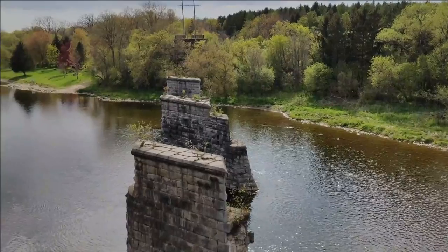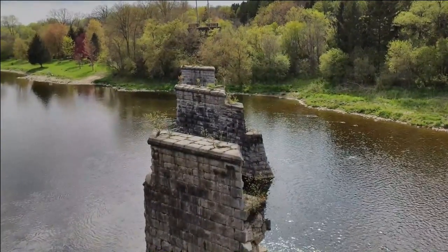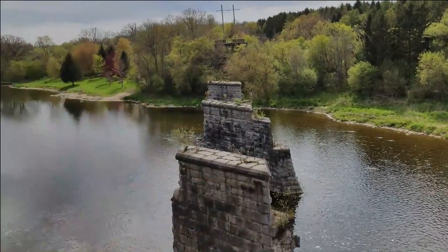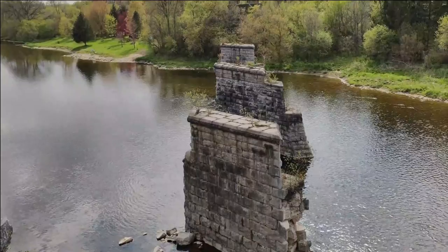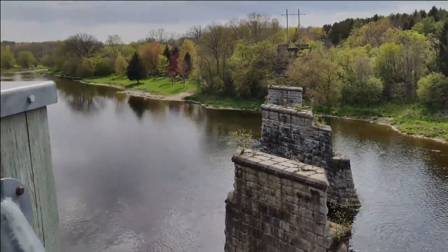You'll actually see lookouts like this in quite a few spots along the Grand River. These obviously used to be bridges that would go from one side to the other — they're definitely no longer in use. They're really, really old, but they do make for nice little lookout points.